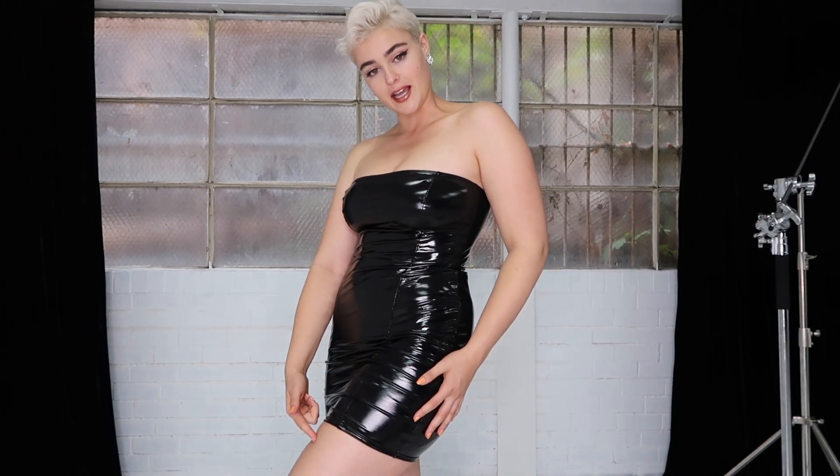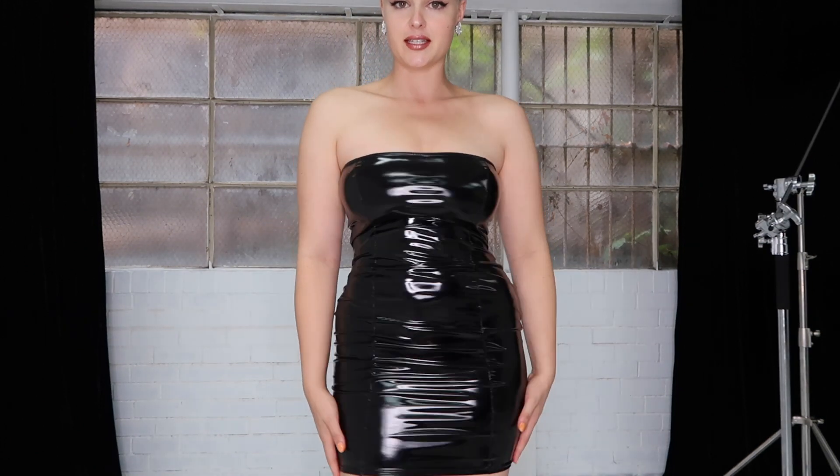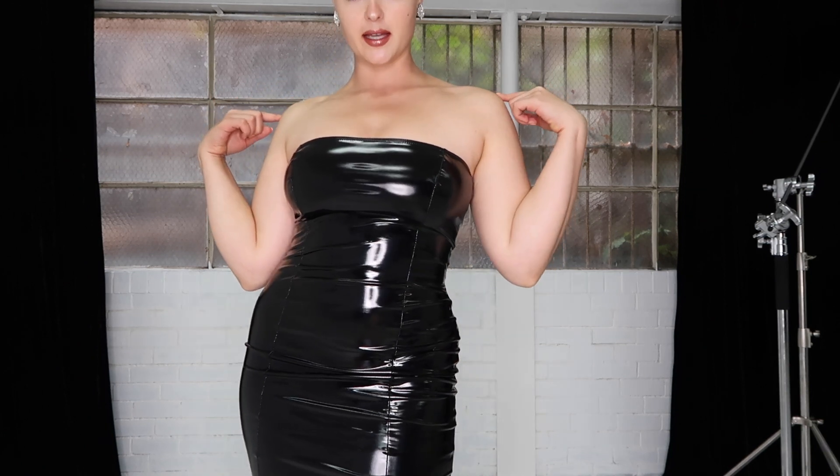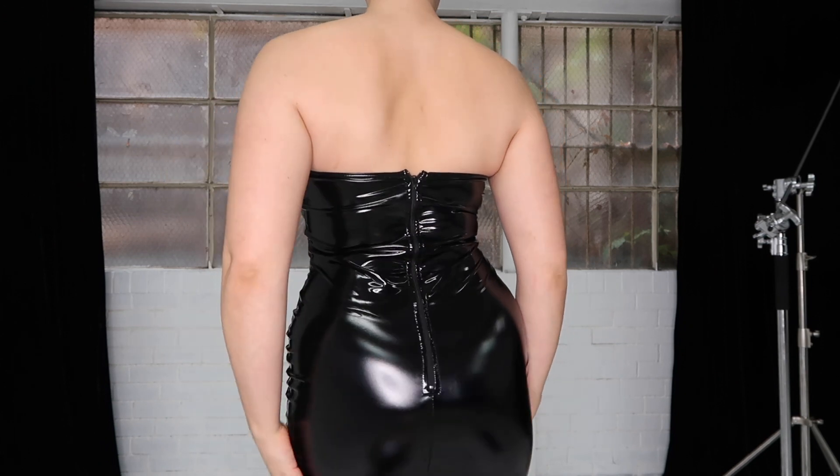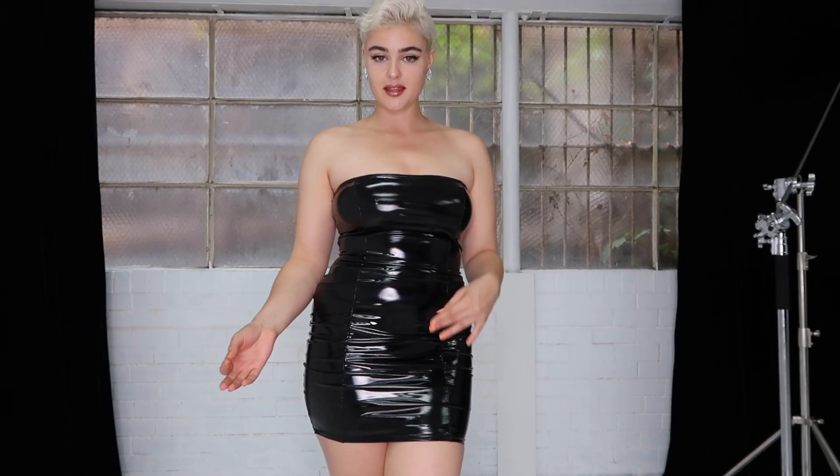I especially love the way it catches the light and the sheen it has on it. It does have a zip down the back to help get in and out of it. The other thing I love about Black Milk's pieces is that they are made and designed in Australia.